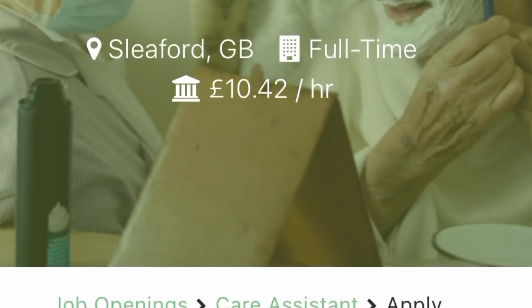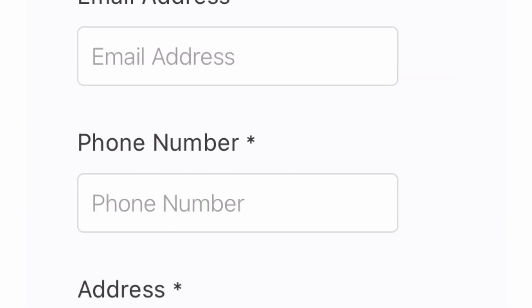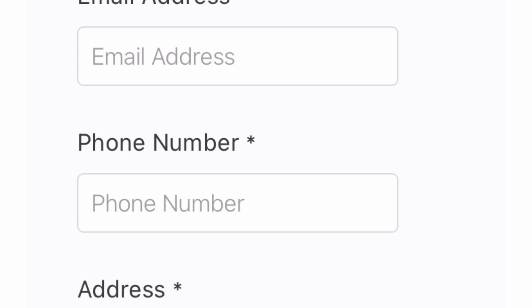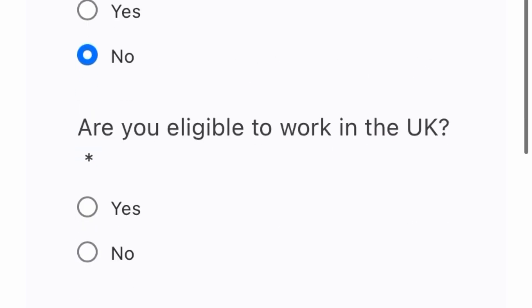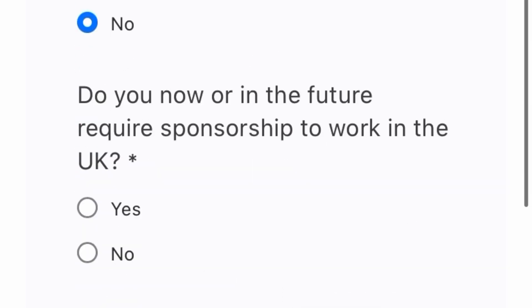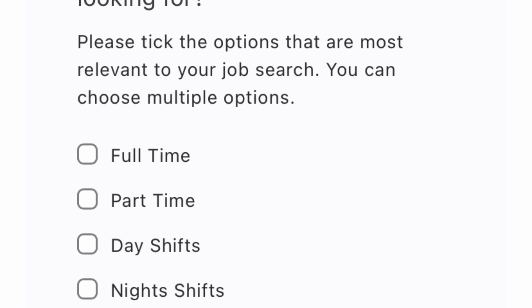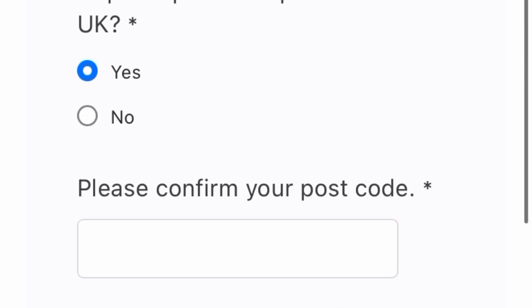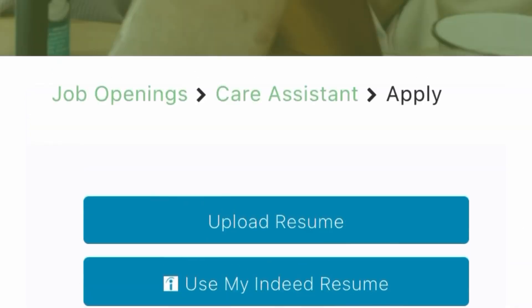Once you've gone through the necessary details, click on 'Apply to Position' and it will take you to the application form. Fill in the required details — your name, email, phone number, and whether you are eligible to work in the UK or need sponsorship — then tick the relevant options and submit your form. Go to your browser and type 'Clean Home Healthcare Group' to check out the roles available, including nurses, care assistants, support workers, and more.